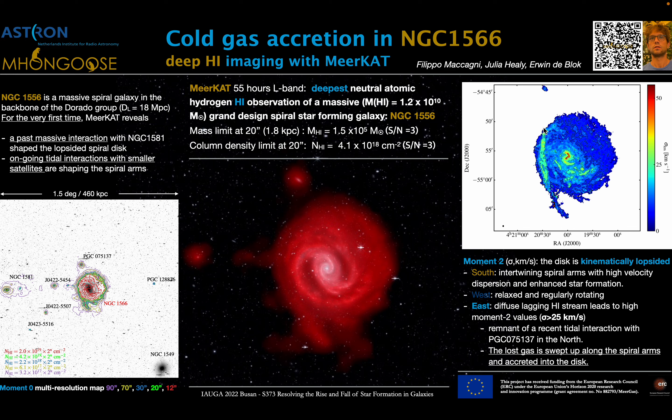Likely the gas lost by this dwarf is now being swept up along the spiral arms of NGC 1566 and accreted into the H1 disk. If you are interested in further information on the assembly history of this galaxy and on these H1 observations, do not hesitate to check out the QR code.